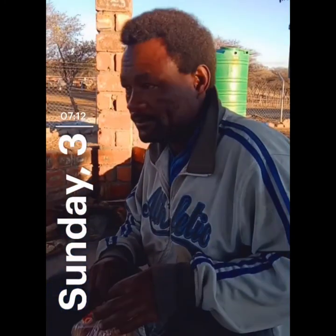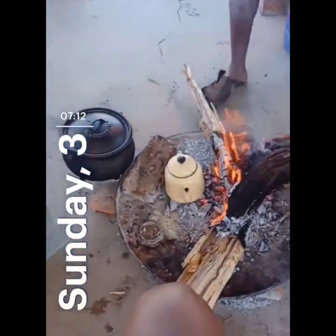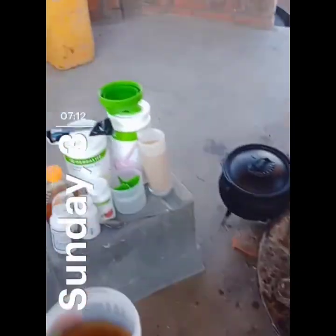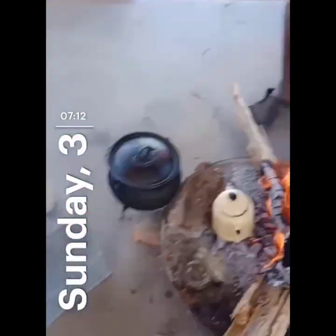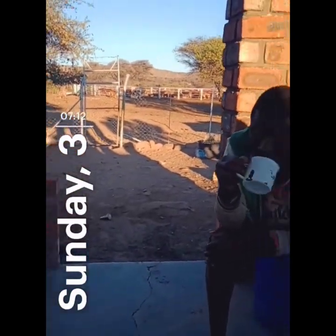Say hi to the camera. Come on! Yeah, they are having breakfast and I am having my breakfast. It's just a win-win situation here. Later we are going there. Your girl is here behind the camera.